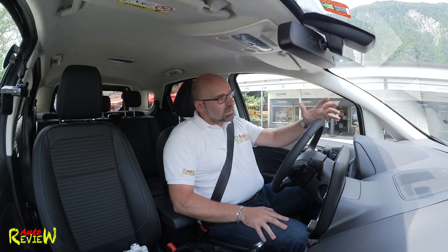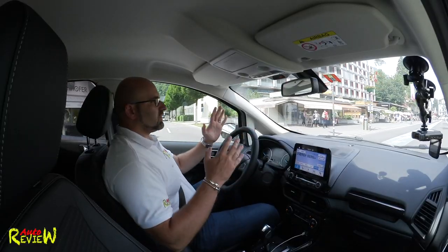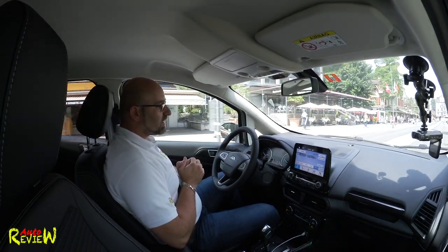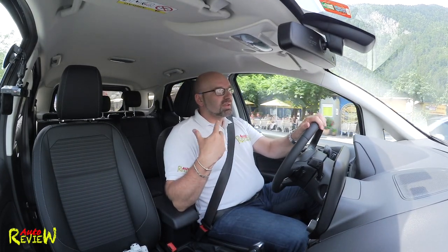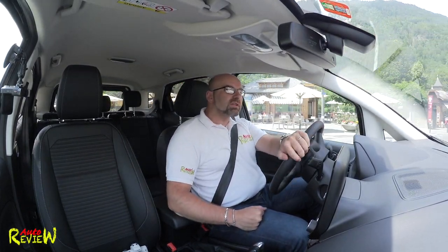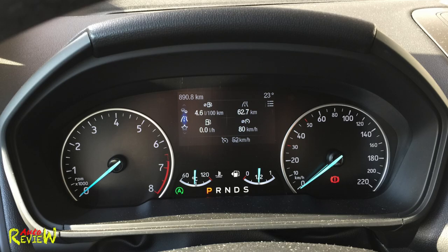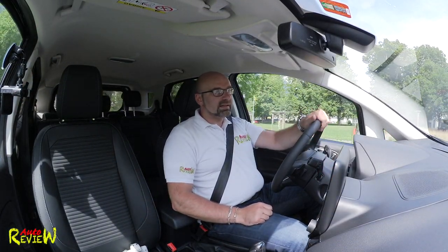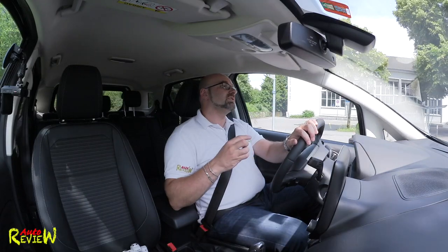It's two days later and luckily we have good weather again. I drove now 350 kilometers with it. Fuel consumption first: I did a fuel-efficient run and managed the lowest consumption of 4.6 liters per 100 km according to the board computer — let's say 4.8 or 4.9 in reality. This is actually less than Ford claims, which is great. When I reach or beat manufacturer claims, I'm happy because it means those figures are actually achievable.